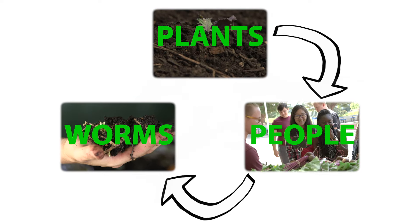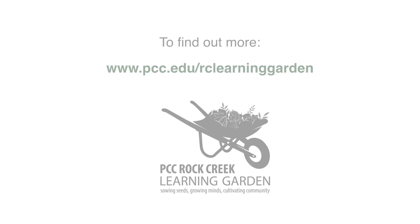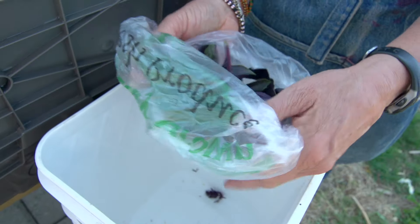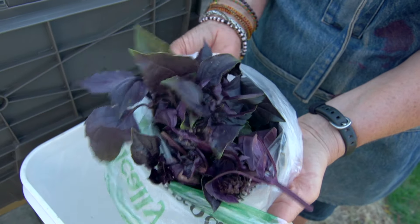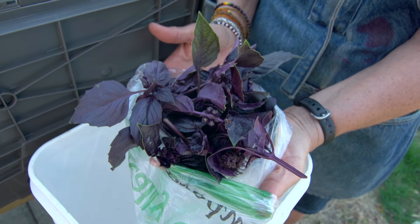And the loop continues. This year we grew three different types of basil — this is a Rosie. We also grew Thai basil and a Genovese, which is a traditional basil, and they're just all stunning and beautiful this time of the year.